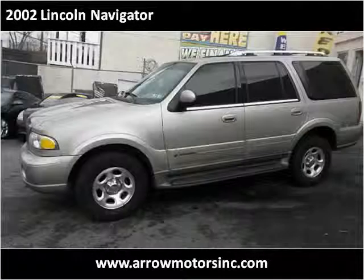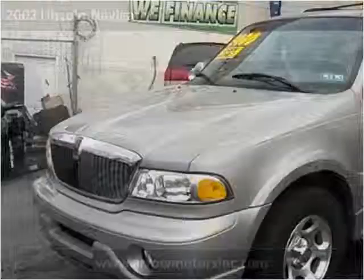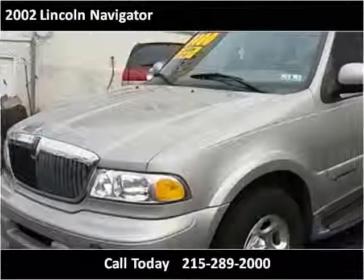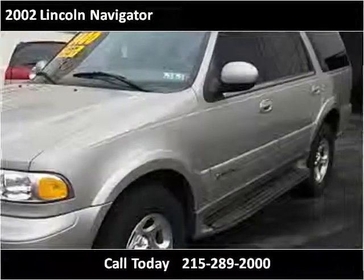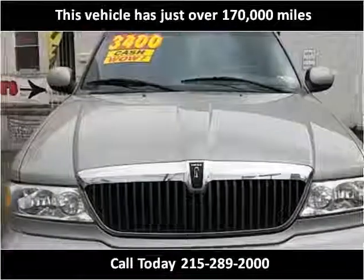This 2002 Lincoln Navigator is available from AeroMotors. This vehicle has just over 170,000 miles.